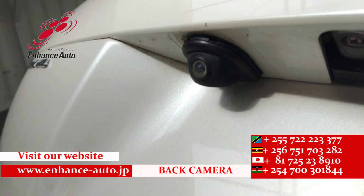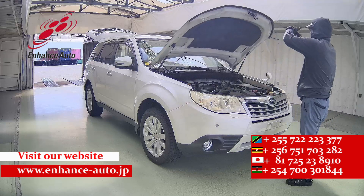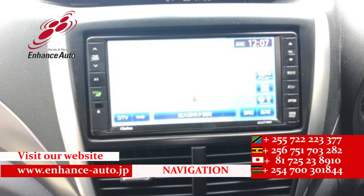Quality Japanese cars in HES Auto Japan, for safe and secure dreams — quality Japanese cars in HES Auto Japan.